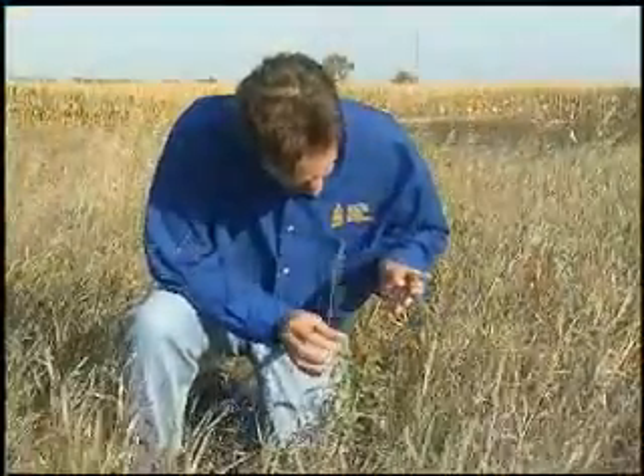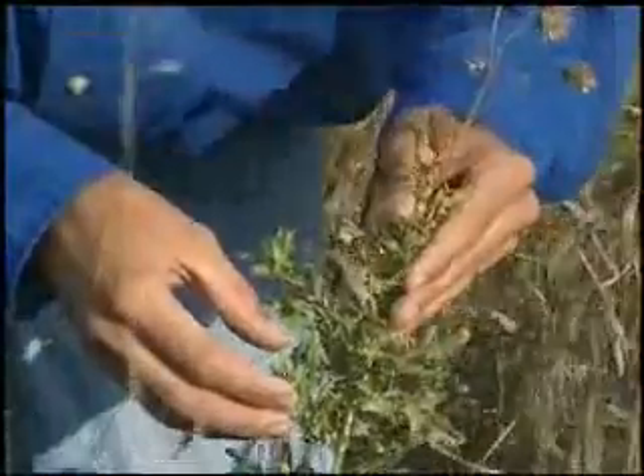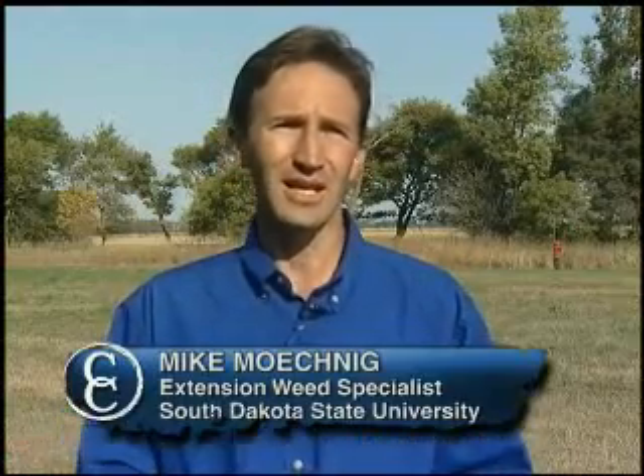Mike Mechnig, extension weed specialist at South Dakota State University, explains how undesirable plants can eat into productivity. It's really difficult to quantify the effect weeds are having, because they'll reduce grass productivity — which is getting more and more important as alfalfa and other hay prices increase — but it also decreases the palatability of the grasses. Cattle just won't graze those areas; they'll move on to a different area rather than try to pick through weeds. And there are even health issues — gumweed is getting to be a bigger problem in South Dakota and causes problems with cattle's eyes. So there are several different factors to consider with weeds beyond just grass productivity, but that alone is incentive enough in a lot of cases.